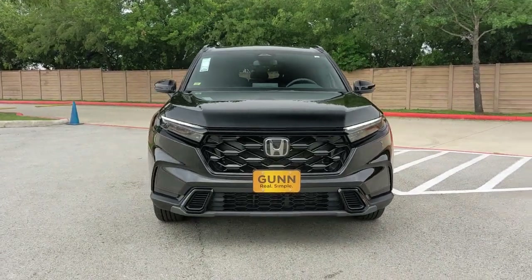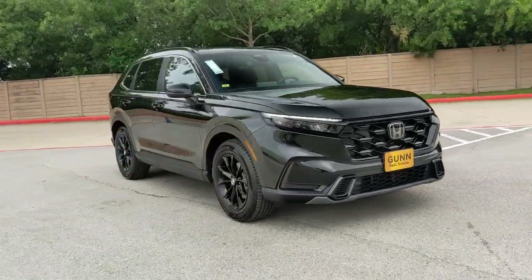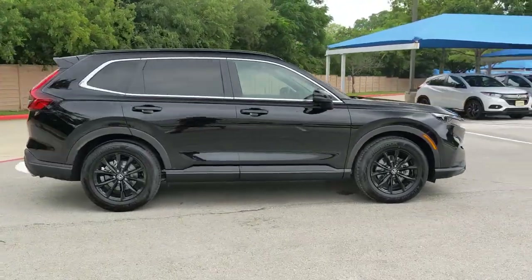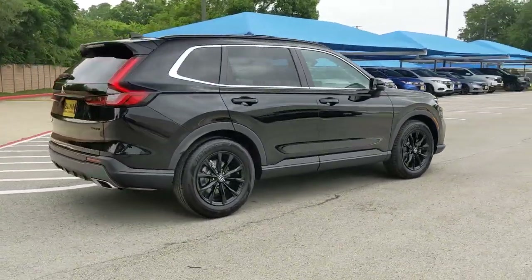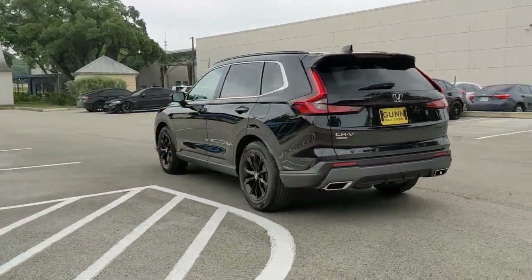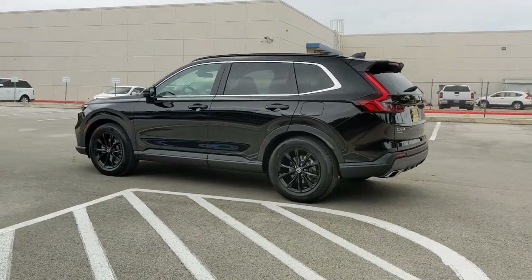Enjoy the view of this 2023 Honda CR-V. You'll love the high-end feel and powerful performance of this sleek CR-V. This small SUV also comes fully loaded with advanced safety and infotainment technology, clever creature comforts, and a can-do attitude.